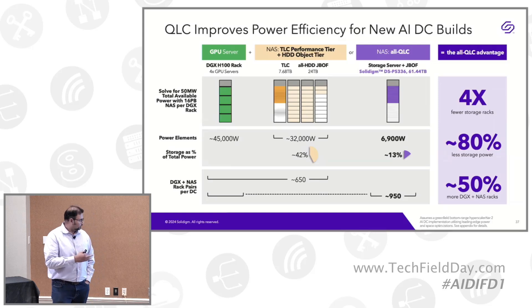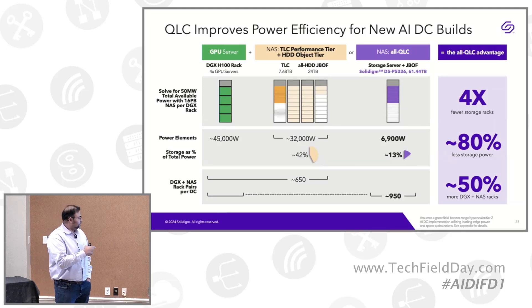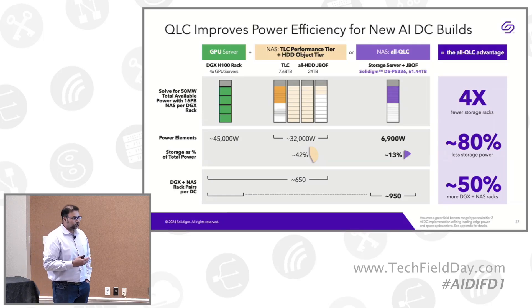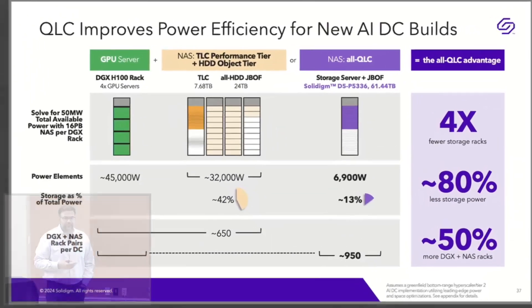For a DGX plus NAS rack pair in a 50 megawatt data center, you can fit 650 pairs going with TLC plus HDD, or up to 950 rack pairs going with DGX-H100 plus all QLC. In summary, using all QLC compared to TLC plus HDD gives you 4x fewer storage racks, 80% less storage power, and 50% more DGX plus NAS rack pairs.